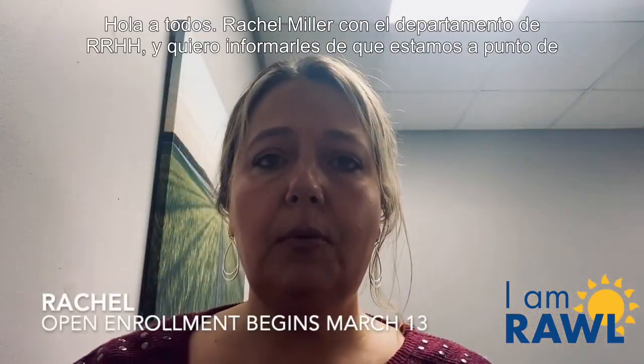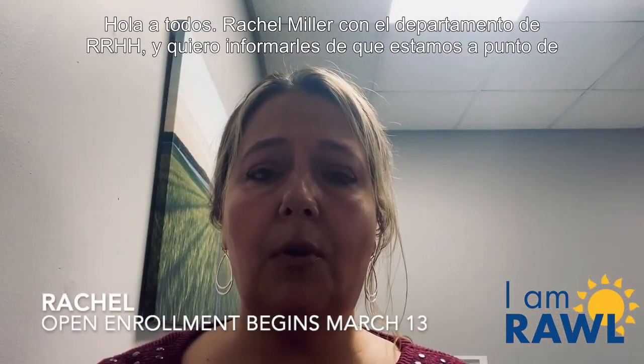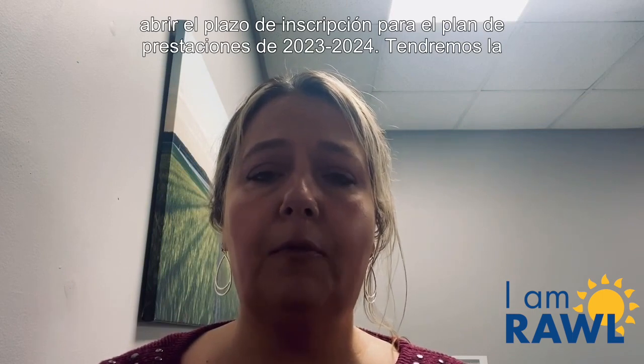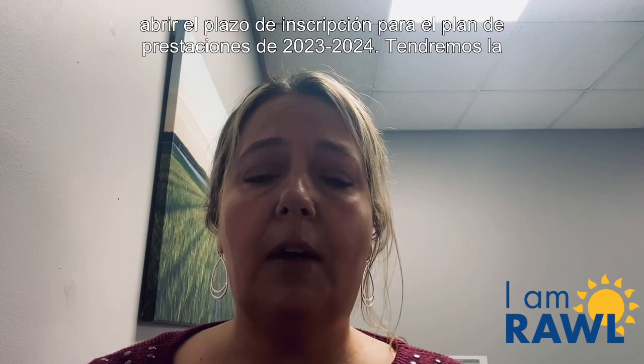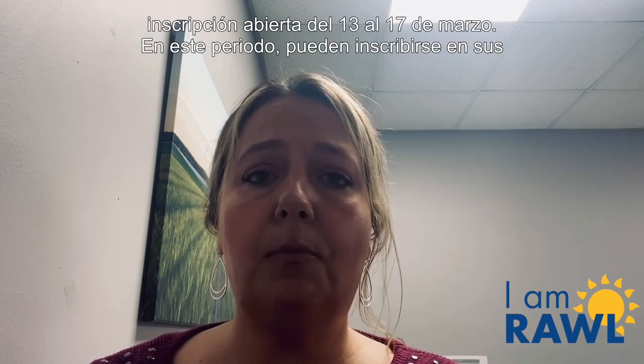Hey everyone, Rachel Miller with the HR department. Wanting to let you know that we are coming up on our open enrollment for the 2023-2024 benefits plan year. We will have open enrollment March 13th through March 17th.